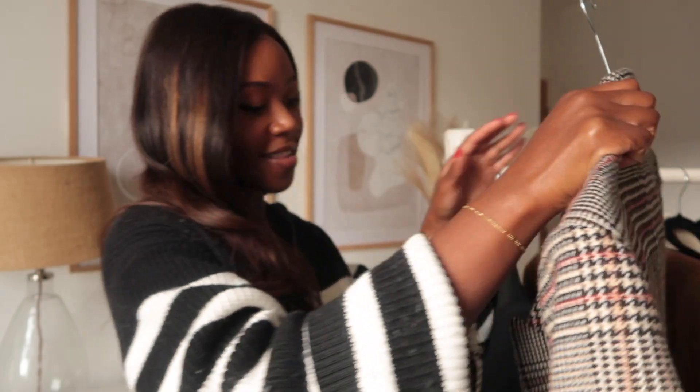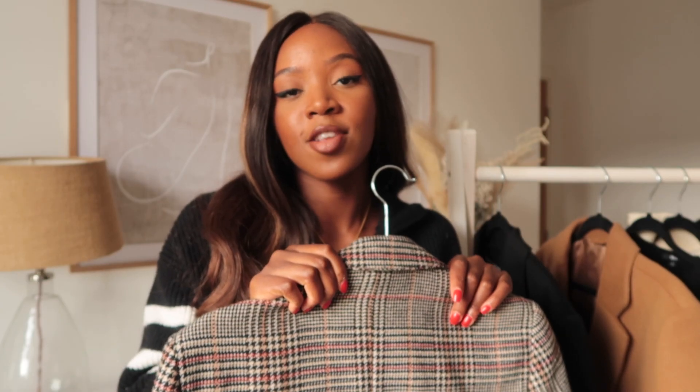Hi everyone and welcome back to my YouTube channel. Today's video is going to be all about blazers and how I like to style them during autumn. I have six different outfits to show you with three blazers. I've kept it to three even though I have quite a few in my collection — I wanted to show you blazers which I feel like most people will have in their wardrobe, especially during this season.